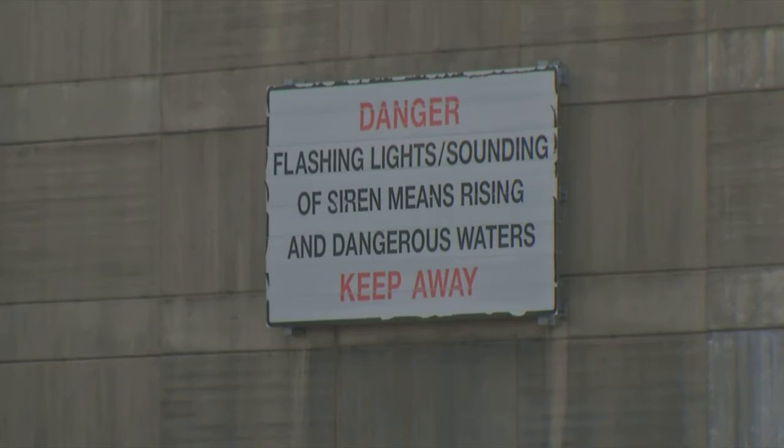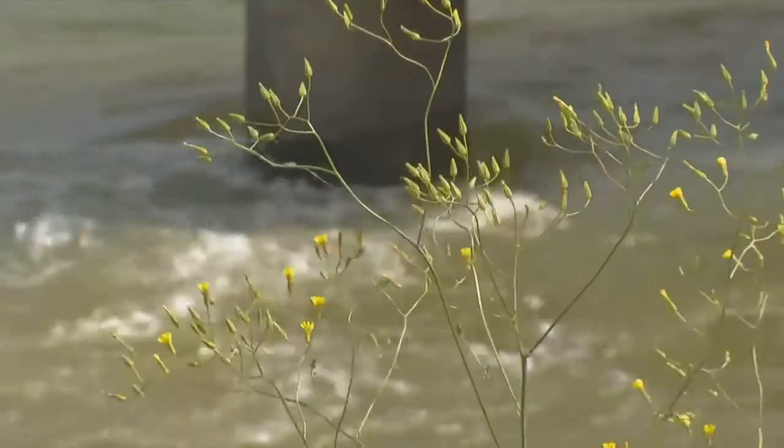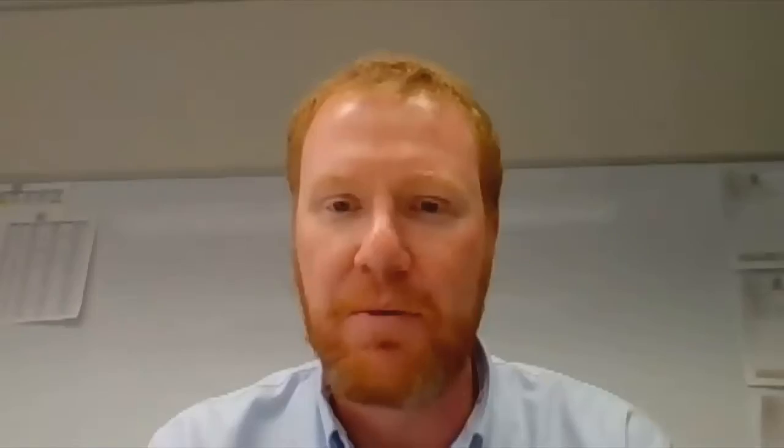Managing the river is a balancing act of demands, needs, and mother nature. Operating plans are constantly being adjusted. We're using the system of dams in an integrated manner to store water, reduce flood levels downstream, and provide a tremendous amount of flood protection in areas like Chattanooga.